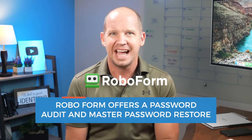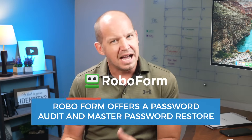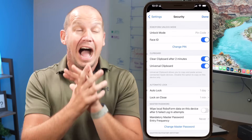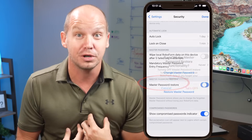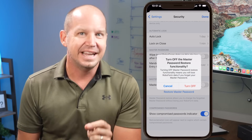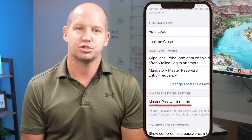Finally, RoboForm provides a password audit and has an interesting feature called Master Password Restore, which allows you to use your iOS device with biometrics to restore your password vault if you forget your master password. To be honest, I'm not sure that I like that feature very much and I probably wouldn't turn it on personally, but if forgetting your master password is a major fear of yours, it might be an attractive feature.